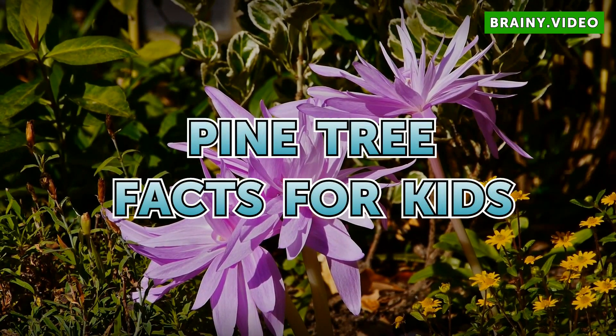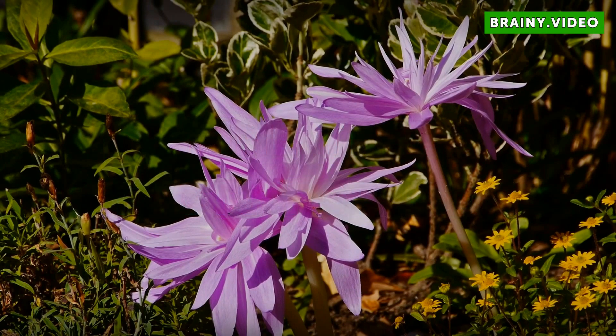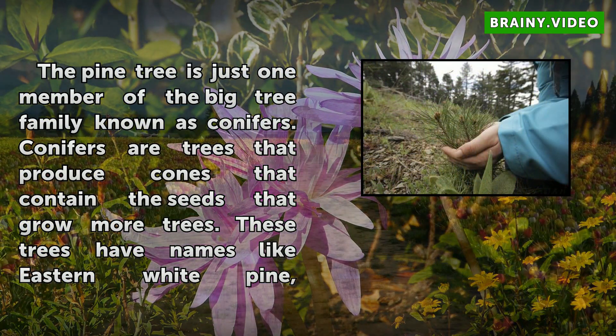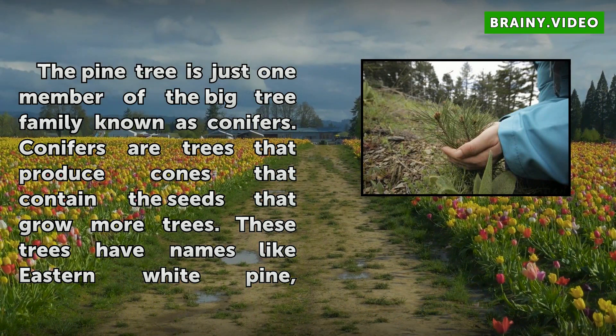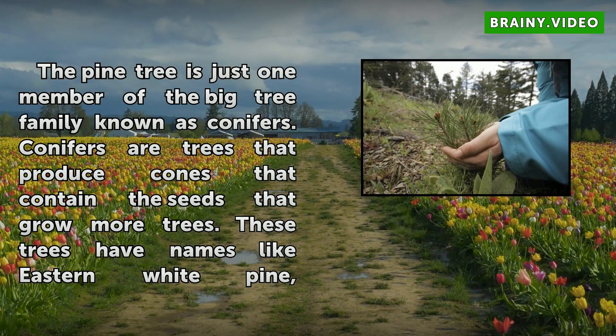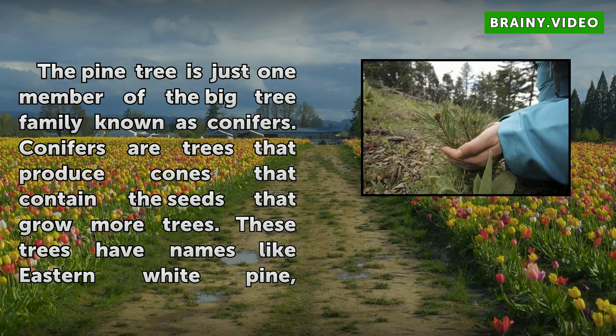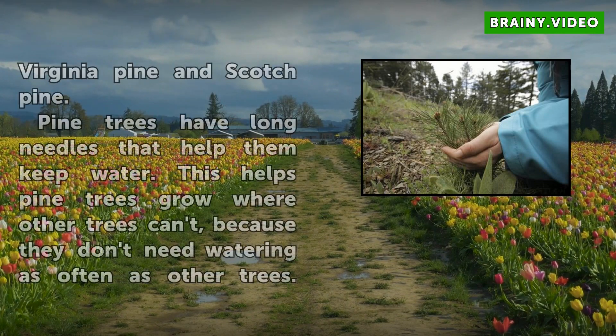Pine Tree Facts for Kids. The pine tree is just one member of the big tree family known as conifers. Conifers are trees that produce cones that contain the seeds that grow more trees. These trees have names like eastern white pine, Virginia pine, and Scotch pine.